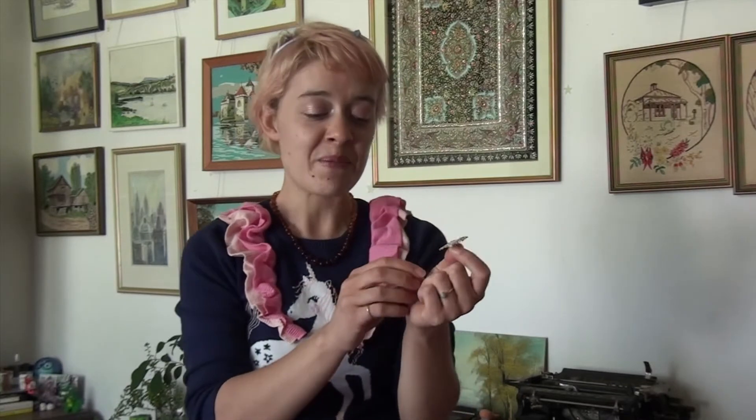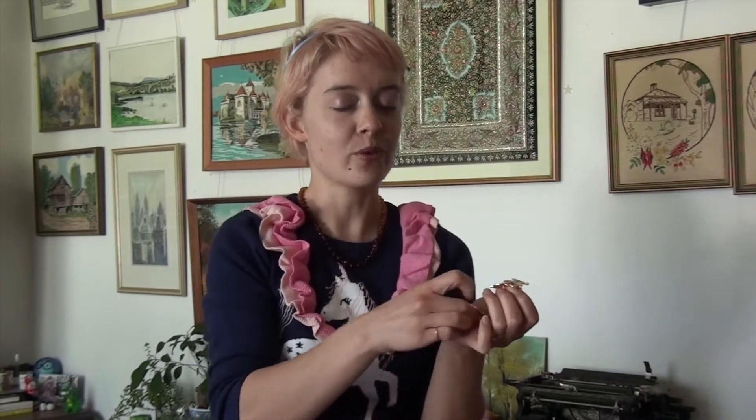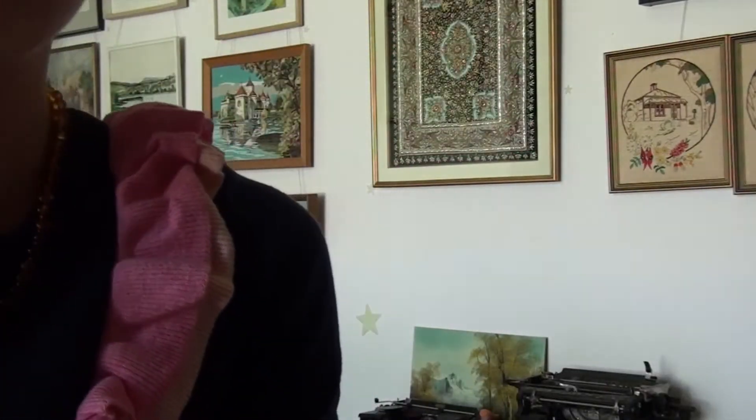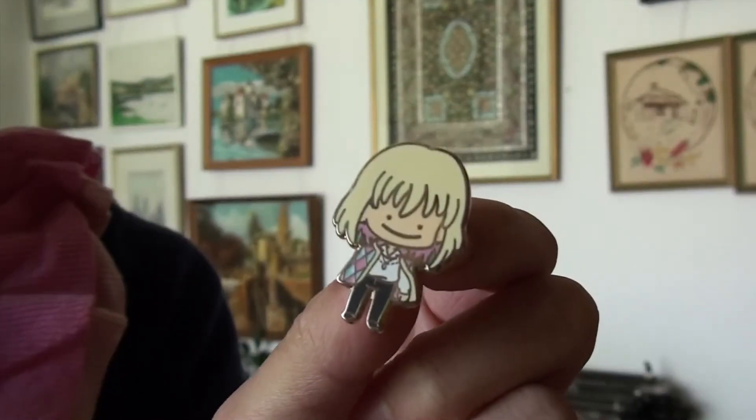I got a little Kiki, who has a tiny little Jiji on the broom with her. I got Haru from The Cat Returns. And of course, my darling — I mean, how do I even show these? Magical Maidens had so many Ghibli-inspired pins when I bought those: there was Ponyo, Sophie from Howl's Moving Castle, Porco Rosso, and Mei and Satsuki from Totoro.